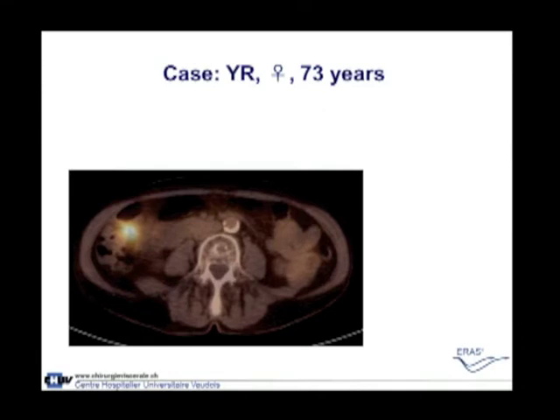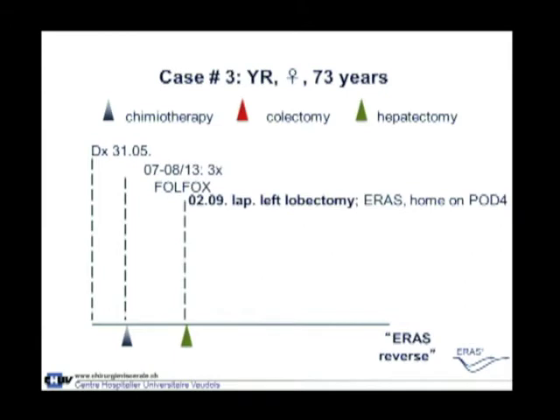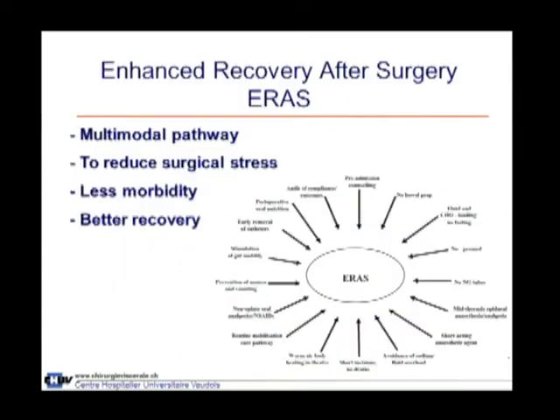One possibility is the combination of colorectal and liver surgery with laparoscopy. An example: a 73-year-old lady with right colonic cancer and a large left liver metastasis. She was treated with the so-called reverse treatment — first receiving full FOLFOX chemotherapy, then after some cycles, a laparoscopic left lobectomy of the liver, managed according to ERAS. She was home on post-operative day four. Three weeks later she had a laparoscopic right colectomy, again with the ERAS program, and was home by post-operative day three.